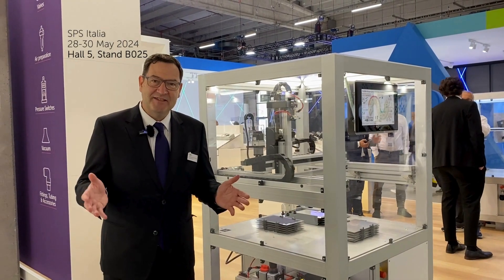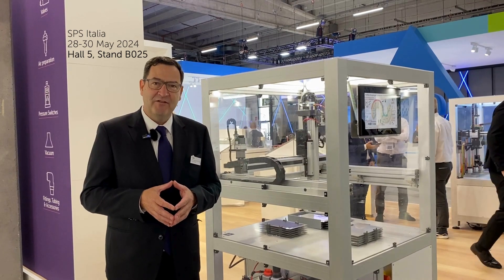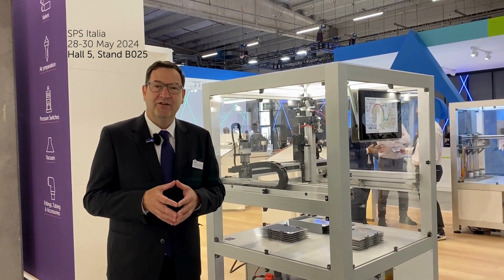Visit us at the SPS in Palma, hall number 5, booth B25, or on our website norgren.com.